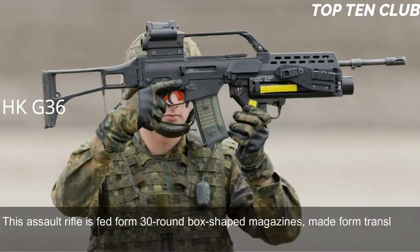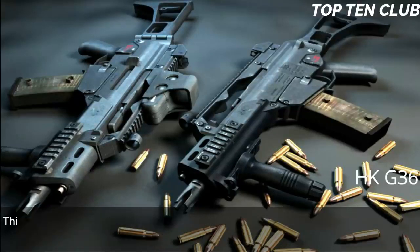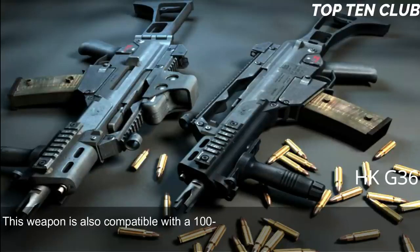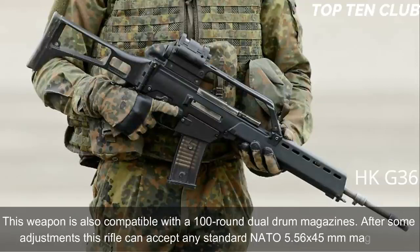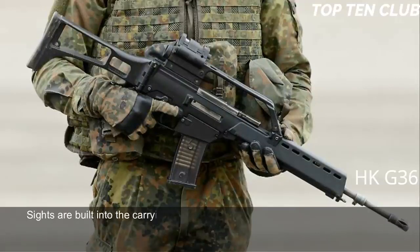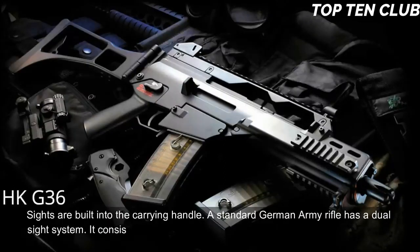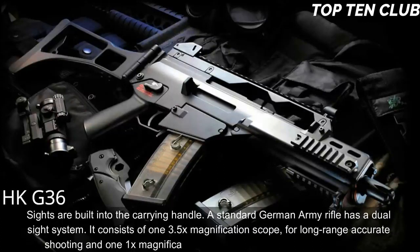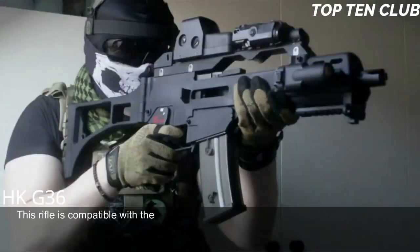The G36 is fed from 30-round box magazines made of translucent plastic; two or three magazines can be clipped together for rapid reloading. It is also compatible with 100-round dual-drum magazines, and after some adjustments can accept any standard NATO 5.56x45mm magazine. Sights are built into the carrying handle. A standard German Army rifle has a dual sight system: a 3.5x magnification scope for long-range accurate shooting and a 1x red dot sight for close ranges.